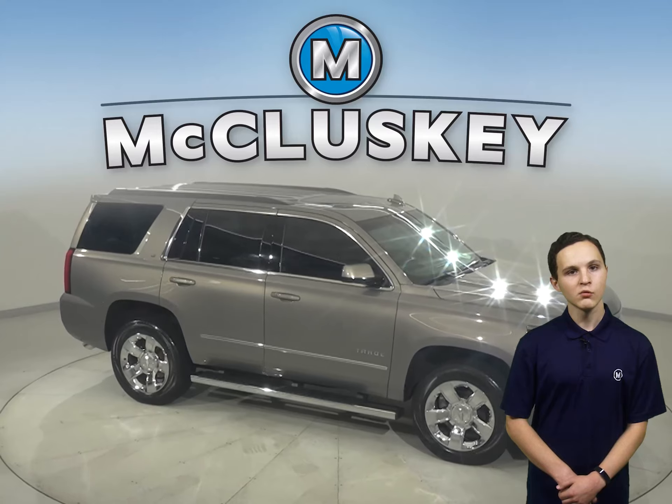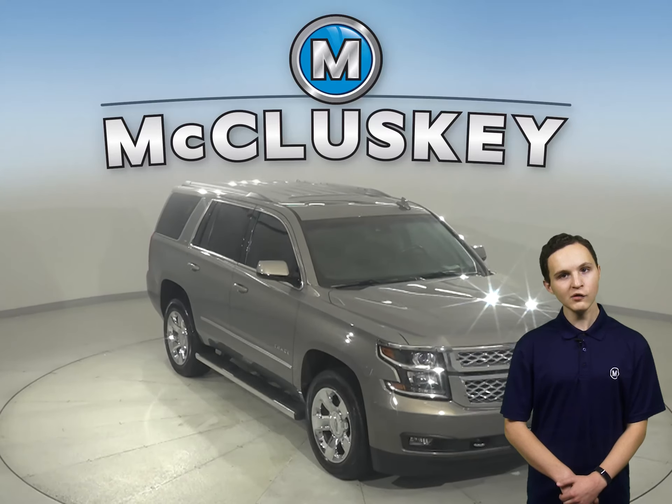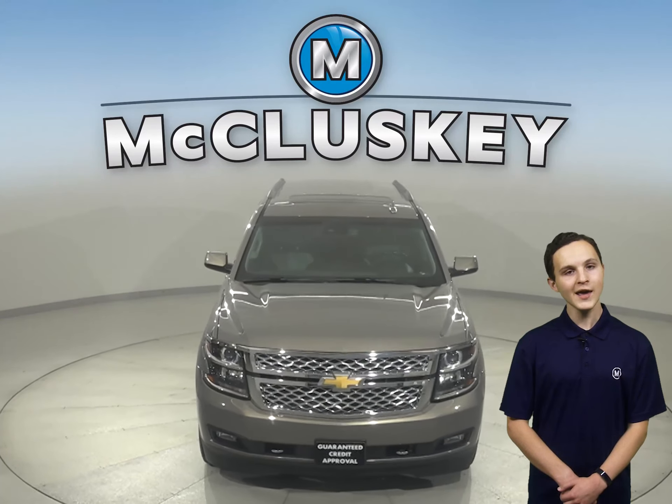We even helped maintain this vehicle with our free lifetime mechanical warranty for as many years and as many miles as you own it. See if this SUV is the one for you with our free 48-hour test drive.